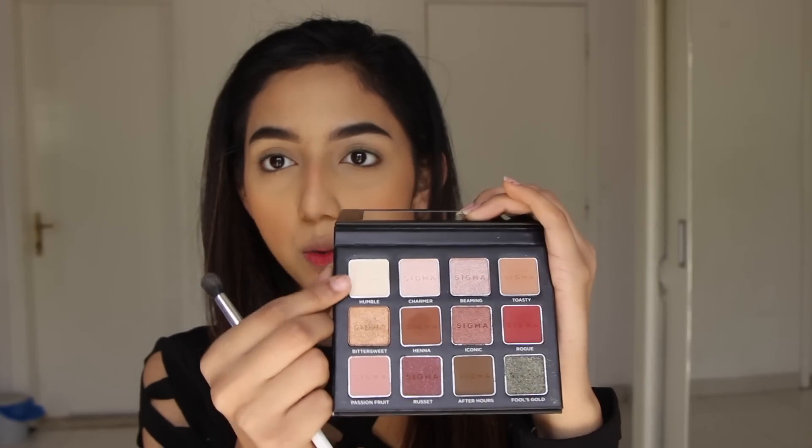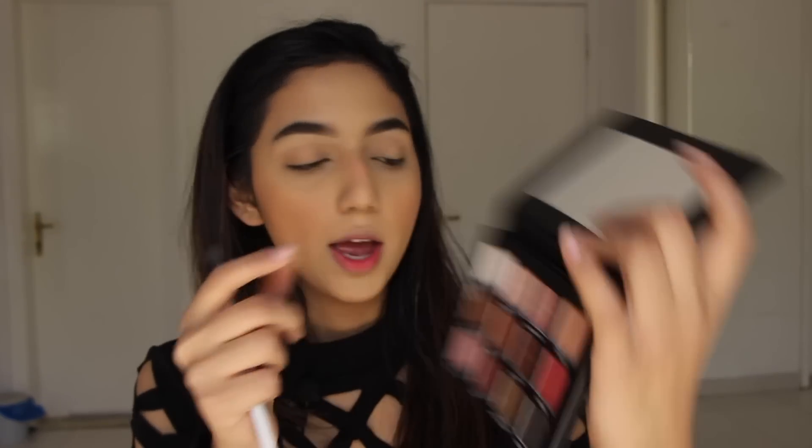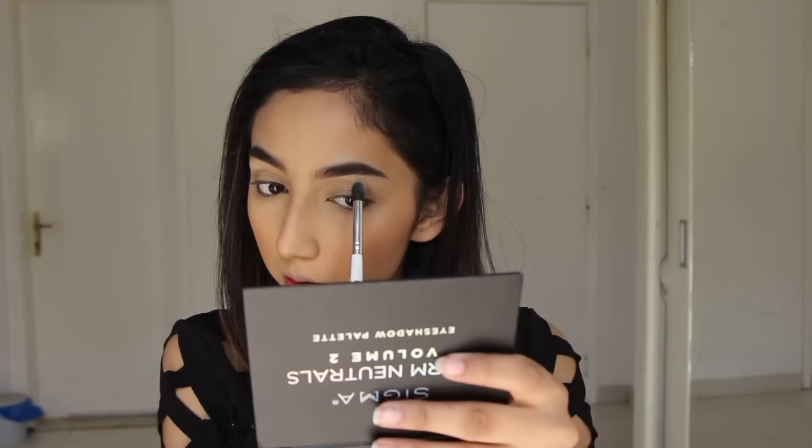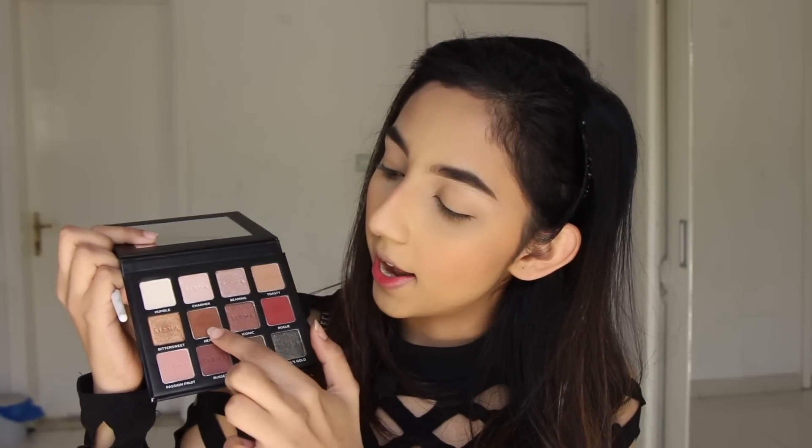I'm going to be using the very lightest shade in the palette called Humble, which is a white cream shadow, and I'm putting this on my brow bone. Now I'm going to be using the shade Toasty and mixing it with a little bit of Henna. Toasty is a really light brown eyeshadow and Henna is a really rich chocolate brown shadow.